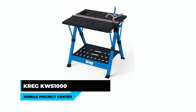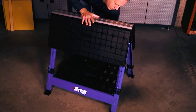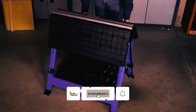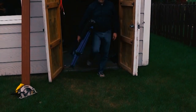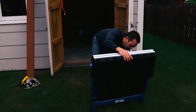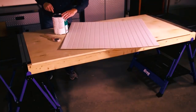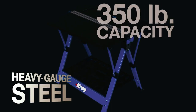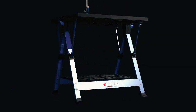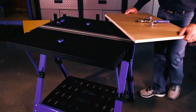Kreg KWS 1000 Mobile Project Center. The Kreg KWS 1000 Mobile Project Center is a premium folding workbench designed for versatility and convenience. This portable work table can function as a sawhorse, assembly table, and clamping station, making it an ideal addition to any woodworking project. The table has a 350-pound capacity and features a storage shelf with a 25-pound capacity, providing ample space for tools and materials.